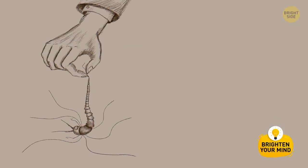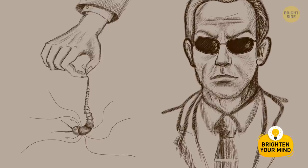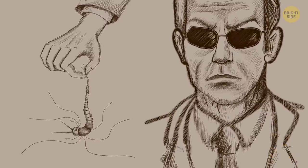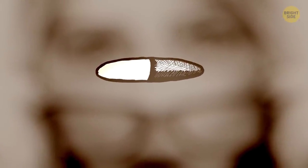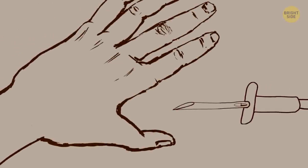Before telling you what exactly it's for, let me first tell you what getting chipped really involves. The chip is about the size of a grain of rice and it's surgically inserted into the hand, in the area between the thumb and index finger.